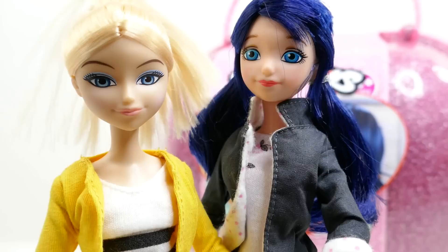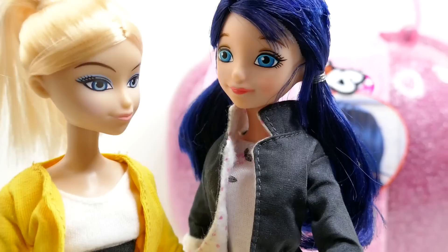Hi everybody! I'm Marinette and I'm Chloe. Today we made a really cool surprise box for you filled with lots of fun toys. Just so you know, Marinette was not my first choice but I had to work with her.